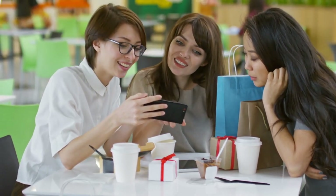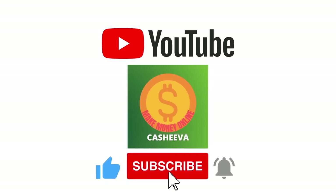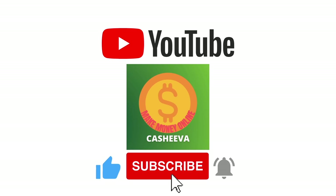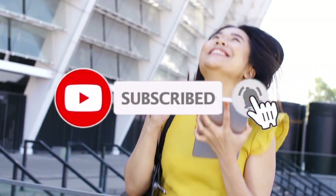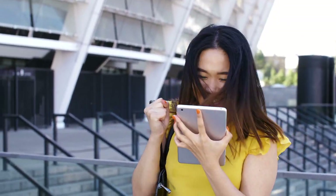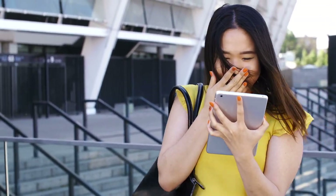Welcome to Cashiva, where we teach you how to make money online the easiest way. Make sure to subscribe to this channel and click on the notification bell so whenever we upload a new video on how to make money online you will be updated. Please also give this video a big thumbs up, and if you have any concerns, questions, or suggestions about the video, just leave a comment down below.